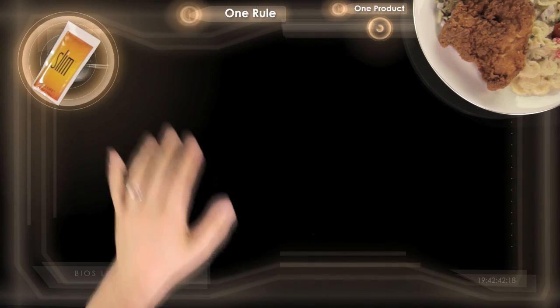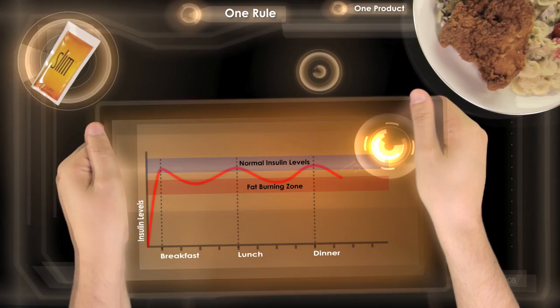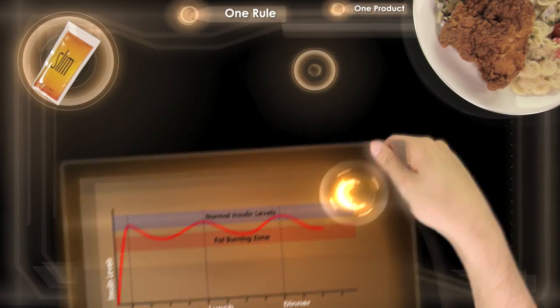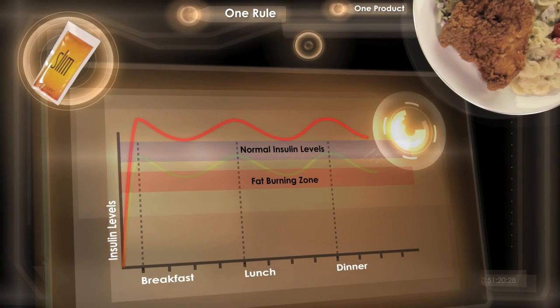Why 4-4-12? Studies show having a regular meal pattern helps lower your body's insulin levels, which aids in burning fat. When your body has high insulin levels, it cannot burn stored fat.